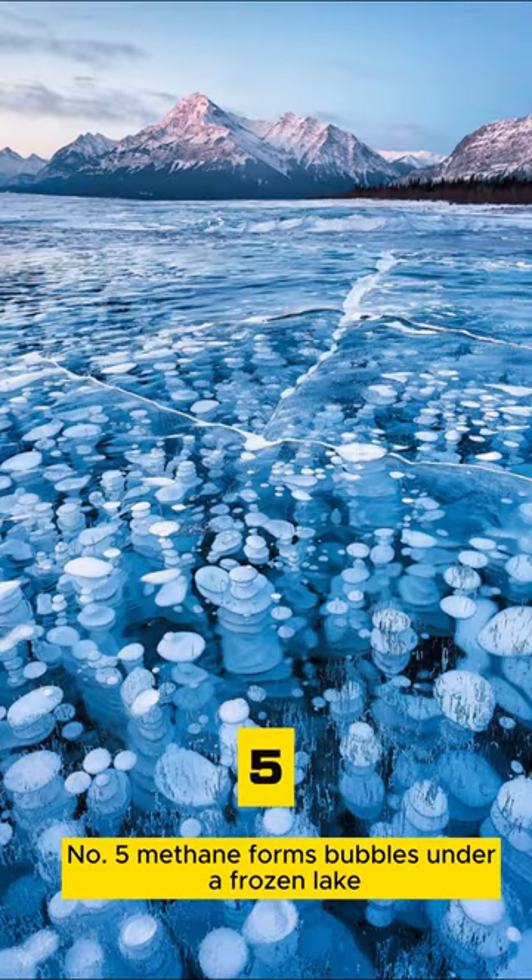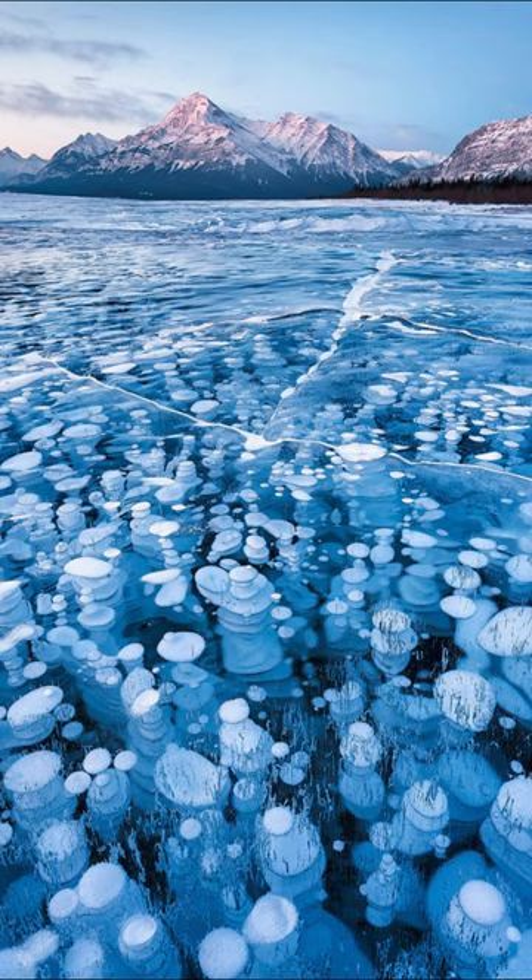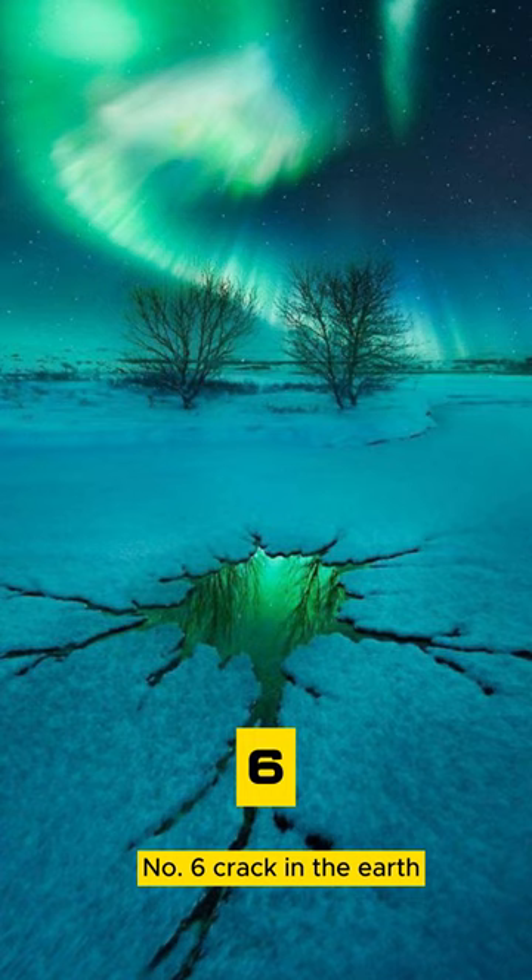Number 5: methane forms bubbles under a frozen lake. Number 6: a crack in the earth.